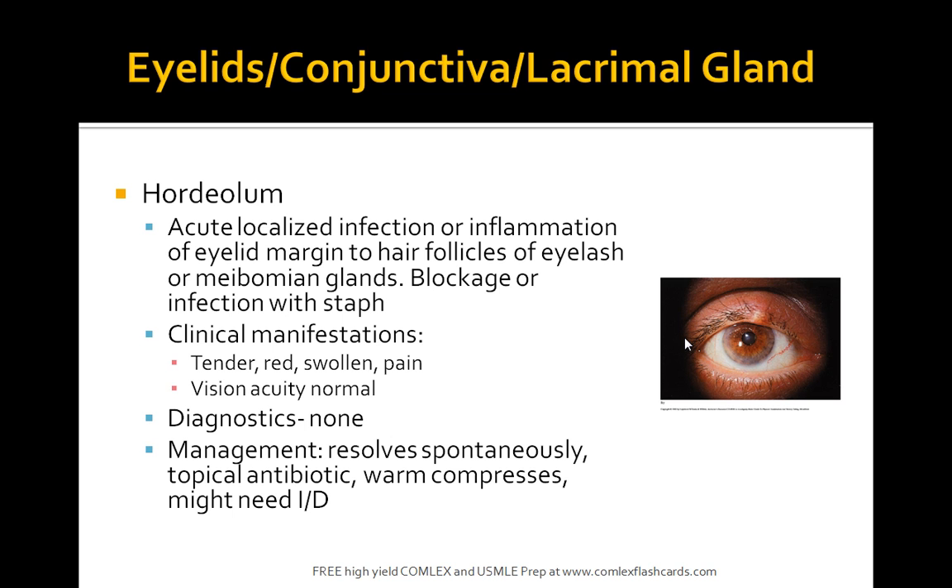You can diagnose this by physical exam and it mainly spontaneously resolves. Some patients do benefit from warm compresses, and if severe, consider topical antibiotics. But it spontaneously resolves in most cases.